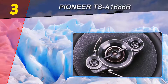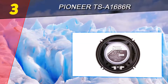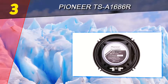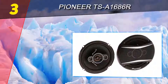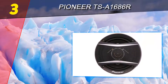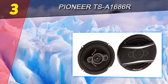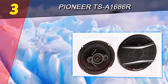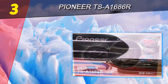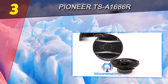Halfway through our list at number three is the Pioneer TS-A1686R. This set of four-way coaxial speakers has an RMS of 60 watts per pair and peak power of 350 watts per pair. The frequency response is 32 Hz to 38 kHz. When it comes to sound quality, it is far from the best in terms of output — there are some inconsistencies and points for improvement.